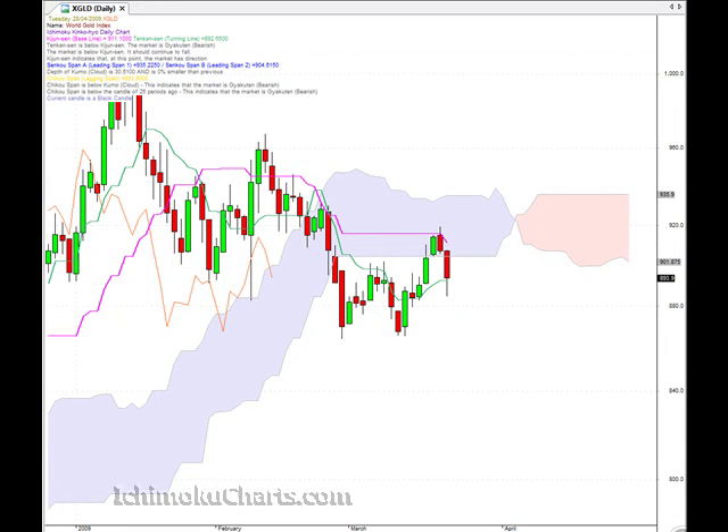Hello everyone, welcome to the IchimokuCharts.com Daily Analysis for Gold for April 28th.